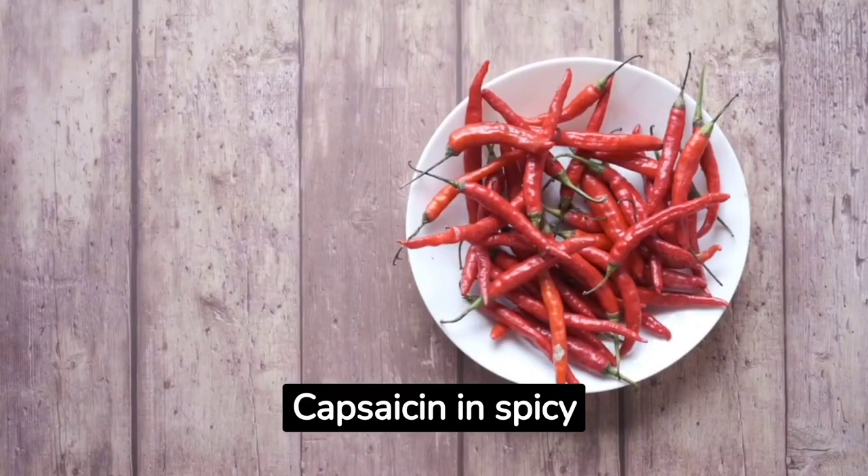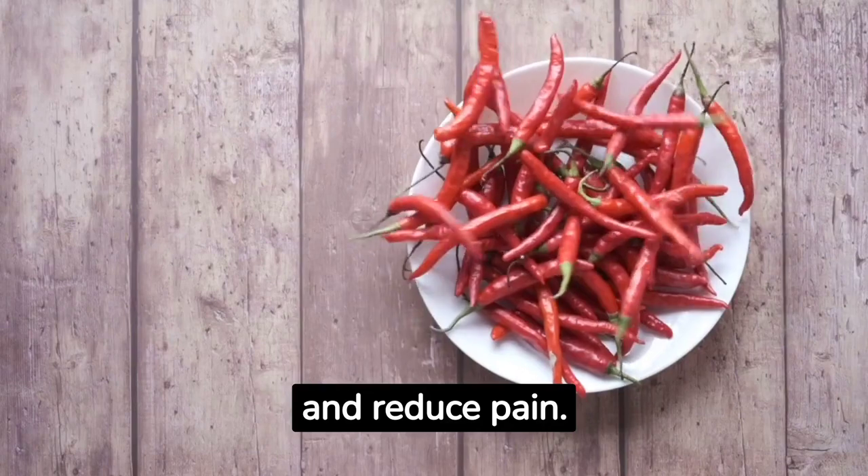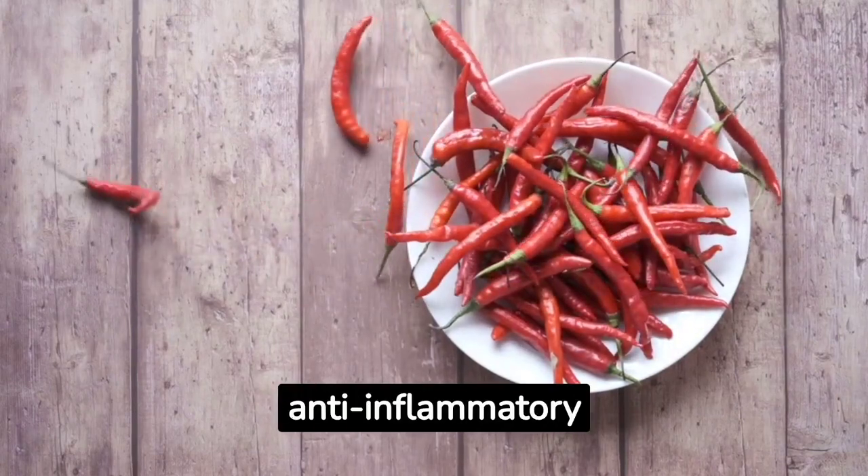Spicy peppers. Capsaicin in spicy peppers can boost metabolism and reduce pain. It also has anti-inflammatory properties.